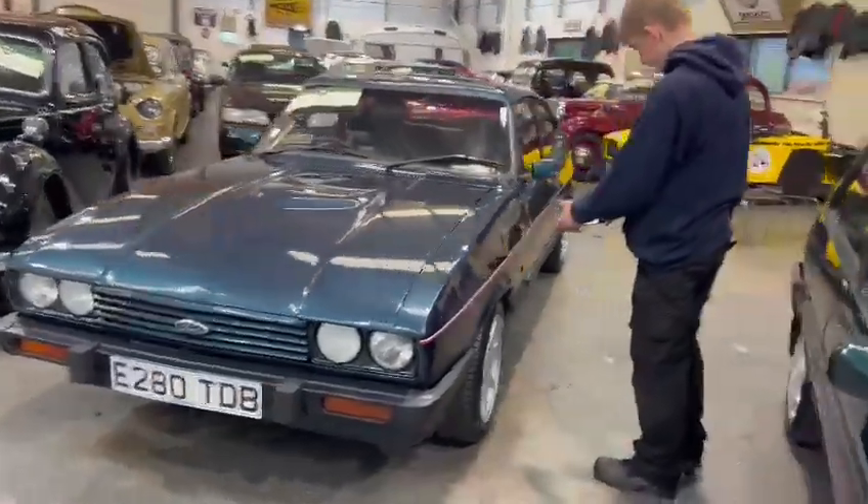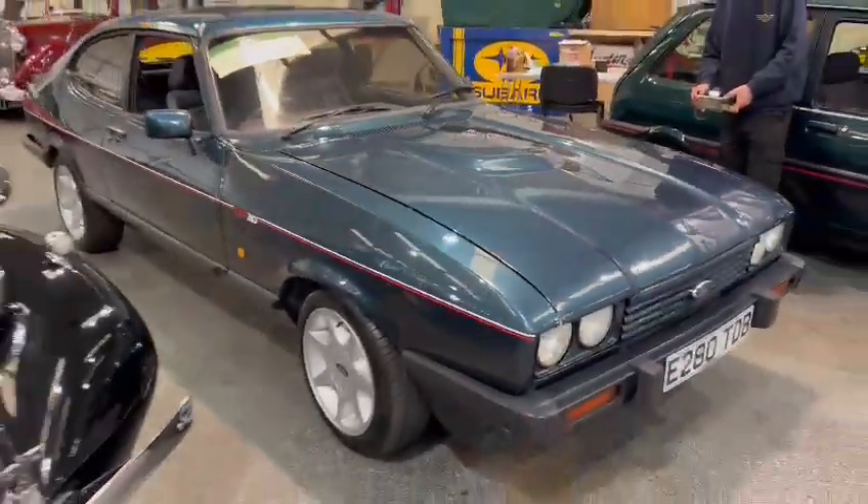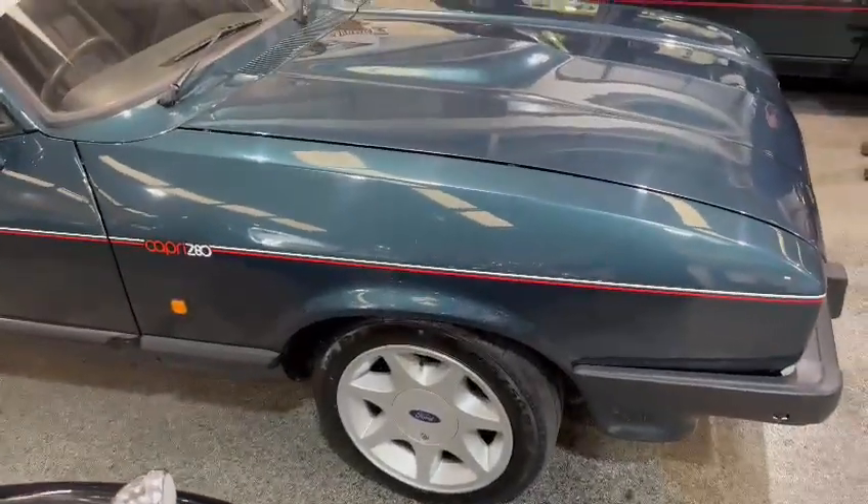Right then guys and girls, here we go — the Capri. Jacko's just taken a load of photographs for you. Another one just landed for our next sale. She sits down on display here at Pickering.